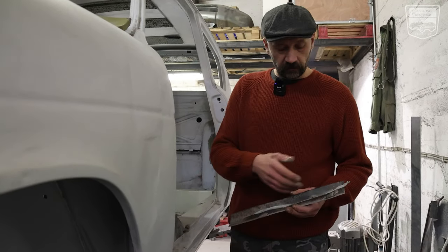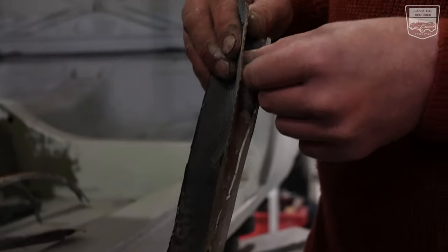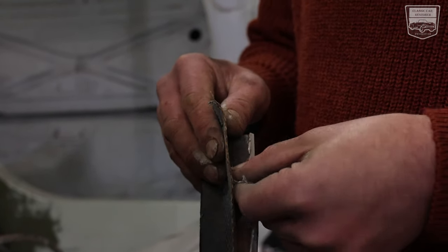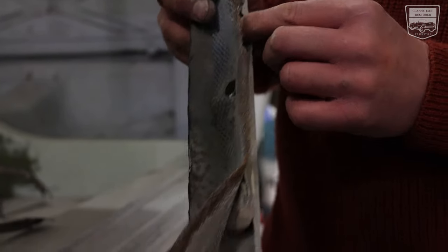This was some kind of reinforcement of something somewhere. Now I'm going to show you how that looks when the car is done properly in metal.